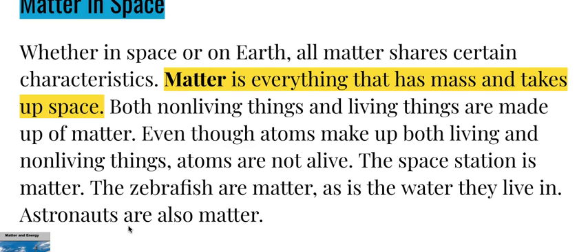Matter in space: whether in space or on Earth, all matter shares certain characteristics. Matter is everything that has mass and takes up space. Both non-living things and living things are made up of matter. Even though atoms make up both living and non-living things, atoms are not alive.